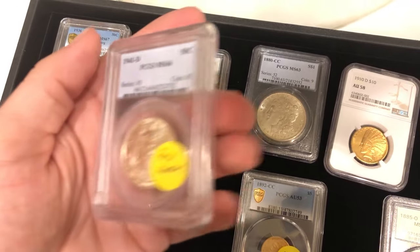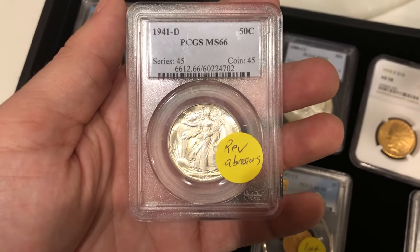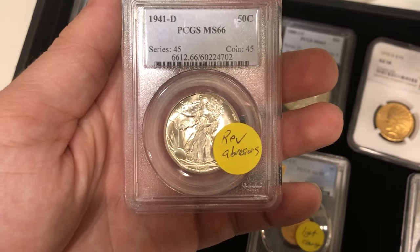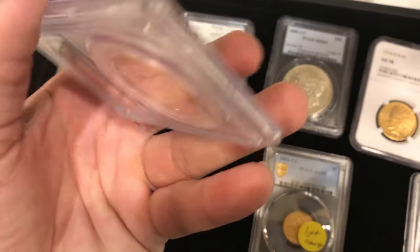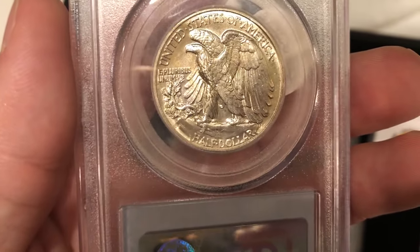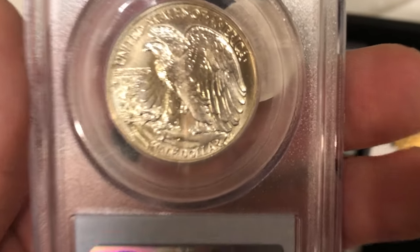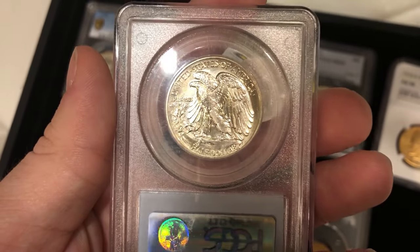We have this 1941-D Walker. There was a client that wanted to submit four Walkers, and I only submitted two out of the four because I felt the other two had PVC on them. But this one has reverse abrasions that were too strong for it to sticker. I could see some coin rolls going all the way through the wings — about two coin rolls going through the wings right there. Maybe that coin roll is what held them back.